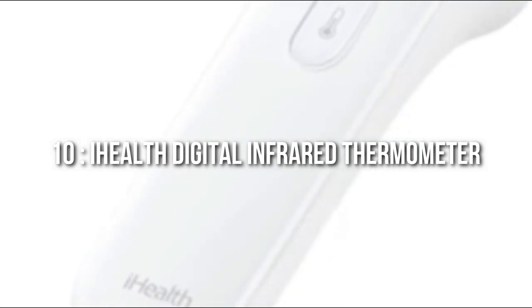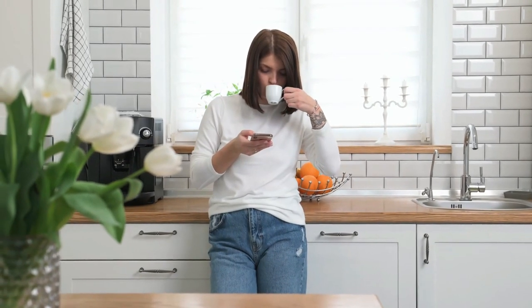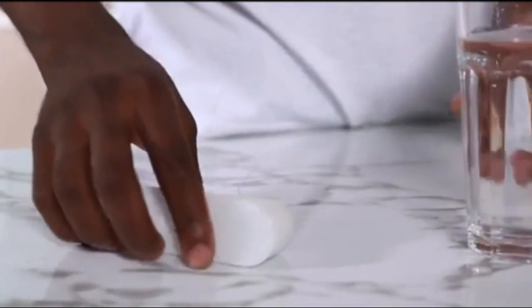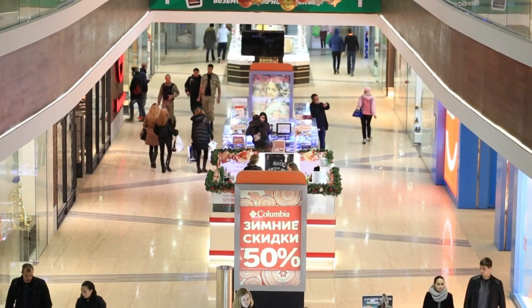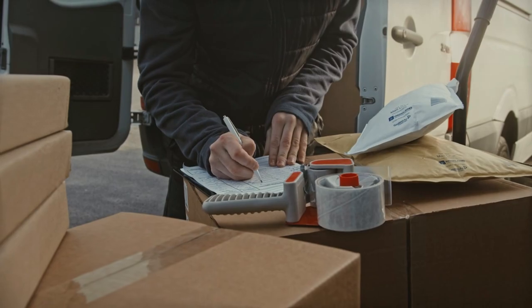Number 10: iHealth Digital Infrared Thermometer. We kickstart our list with a product that we may have seen in plenty, especially over the past two years. Yes, we are talking about the iHealth Digital Infrared Thermometer that is being purchased by companies from various industries — may it be education, food, healthcare, or retail stores. Due to the pandemic, the demand for this device has spiked astronomically.